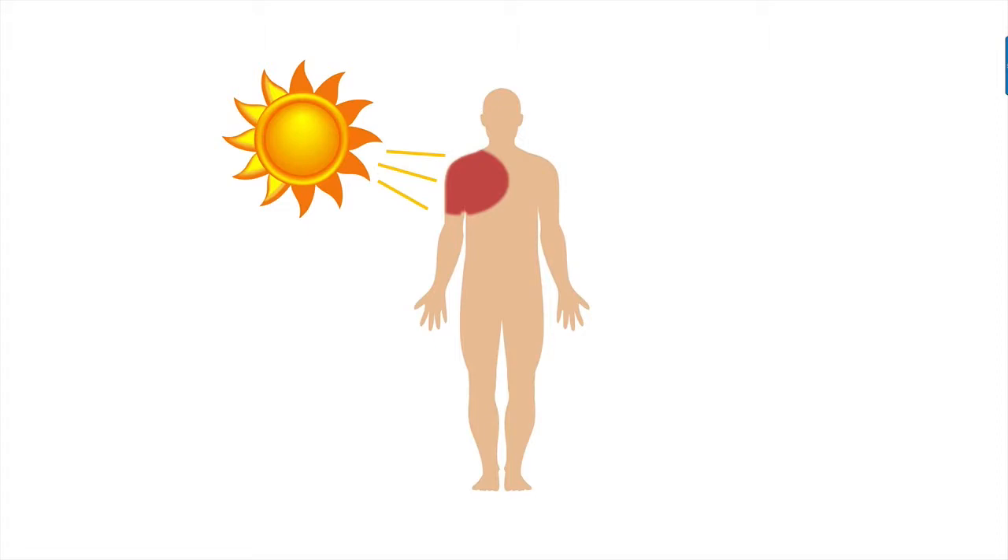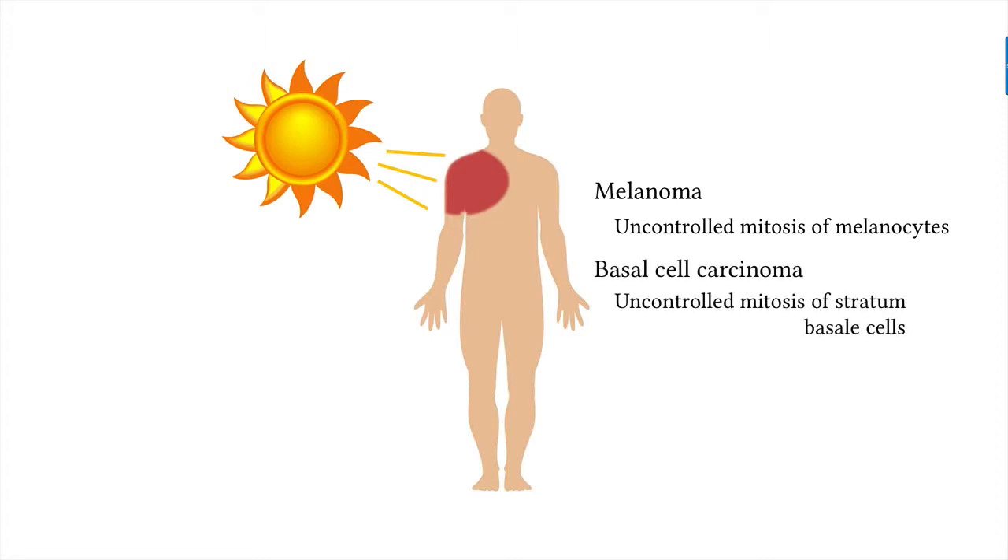The most dangerous form of skin cancer is a melanoma, which is an uncontrolled mitosis of melanocytes — they continuously reproduce. Another type of skin cancer is called basal cell carcinoma, the result of uncontrolled mitosis of cells in the stratum basale layer. This type of cancer can be cured if it is removed surgically.